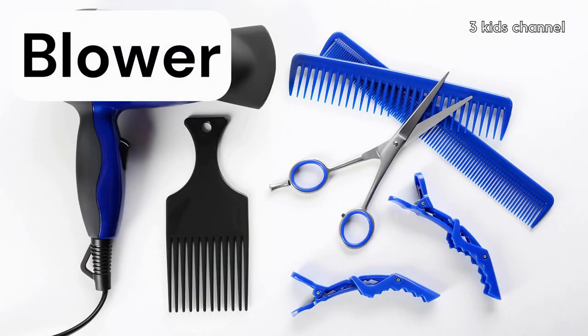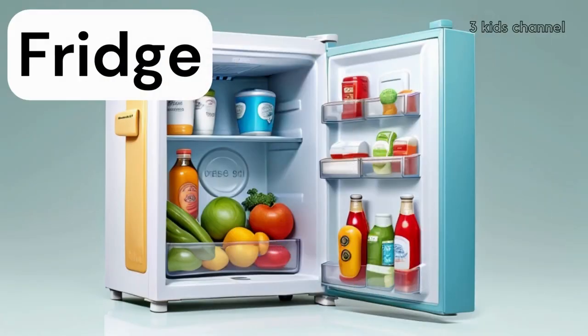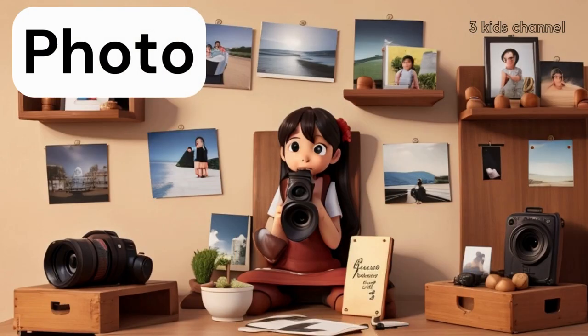Blower, blower. Where is the blower? Fridge, fridge. The fridge is full of food. Photo, photo. This is a photo of my parents.